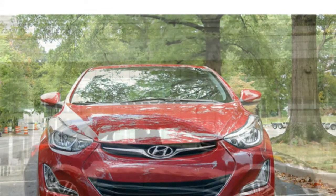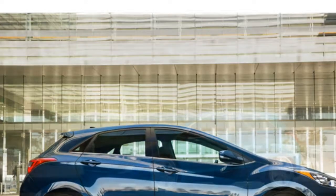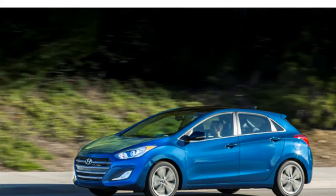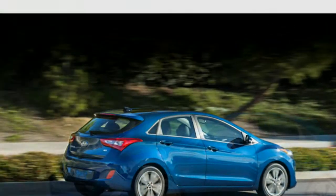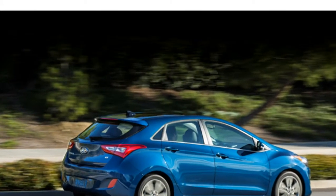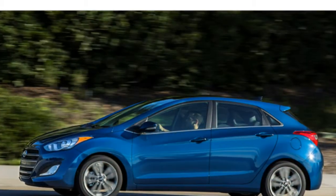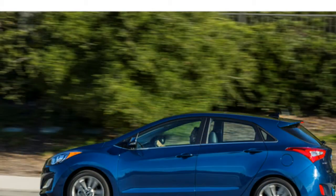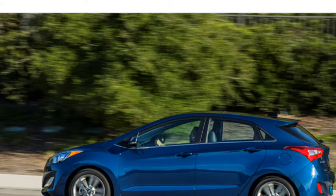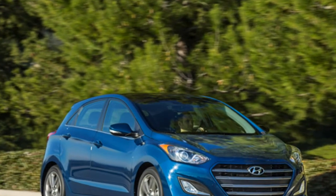The 2016 Elantra sedan has 14.8 cubic feet of trunk space, which is good for a compact sedan. The Elantra GT hatchback has 23 cubic feet of cargo space behind the rear seats and 51 cubic feet with them folded. Test drivers are pleased with the sedan's trunk space, noting it is comparable in size to a mid-size sedan, and they add that it has a lower lift-over height, making it easy to load cargo.